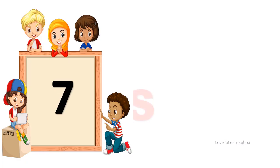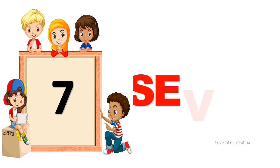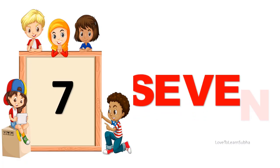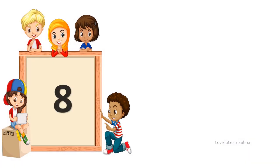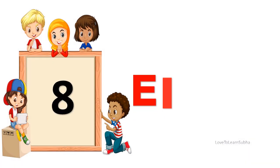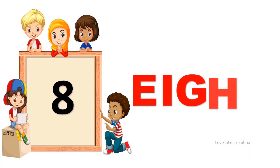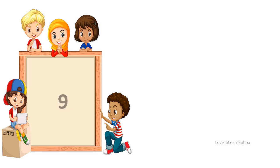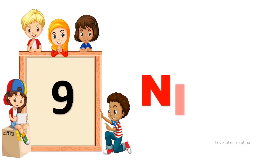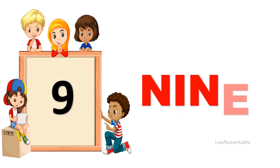7. S-E-V-E-N. 7. 8. E-I-G-H-T. 8. 9. N-I-N-E. 9.